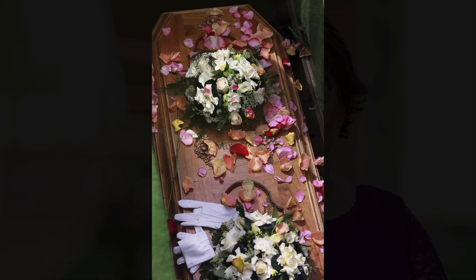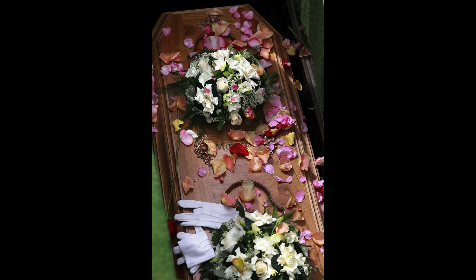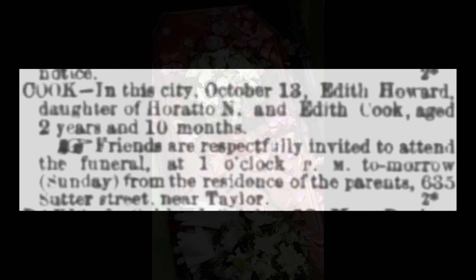Eleven months later, they found out her real name. A genealogist named Elisa Davey — the founder of the Garden of Innocence Project — was determined to find out the real story about this little girl for history. She was the one to determine her name: Edith Howard Cook. And the date of her death: October 13th, 1876.